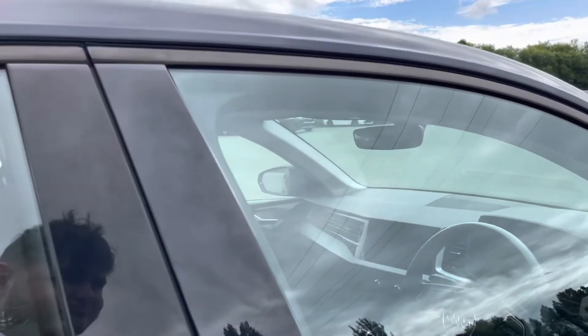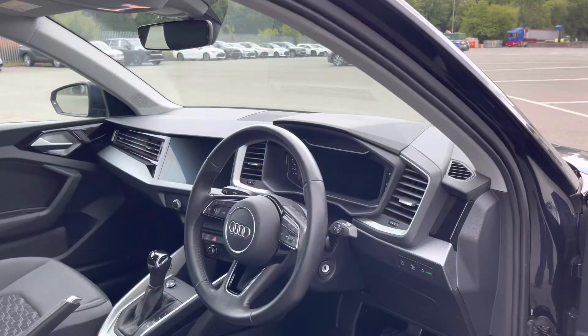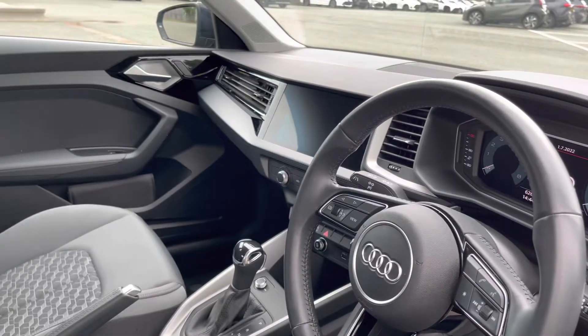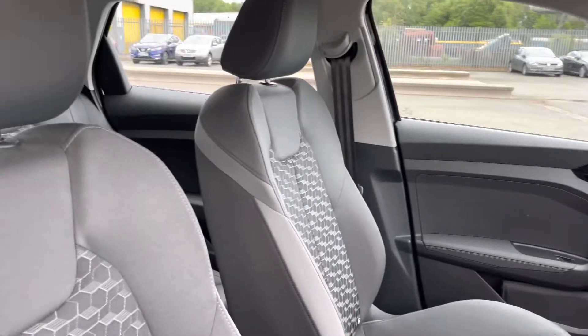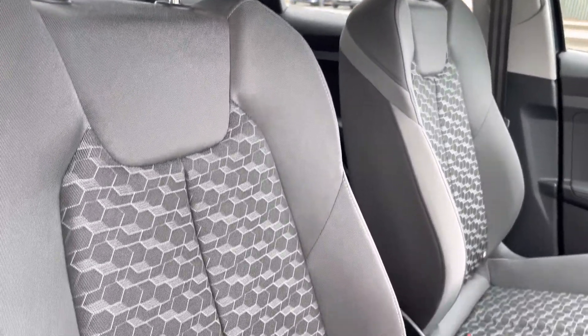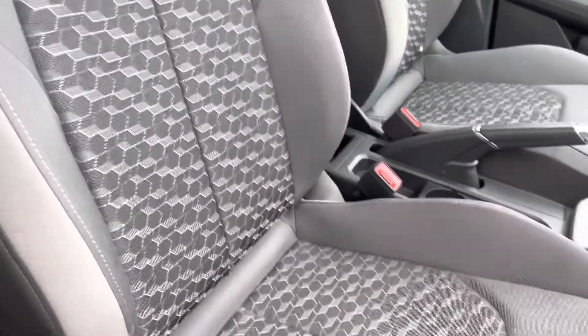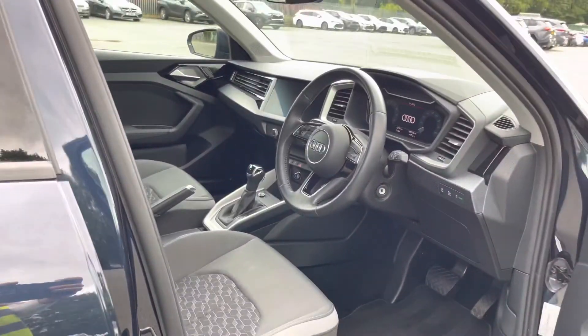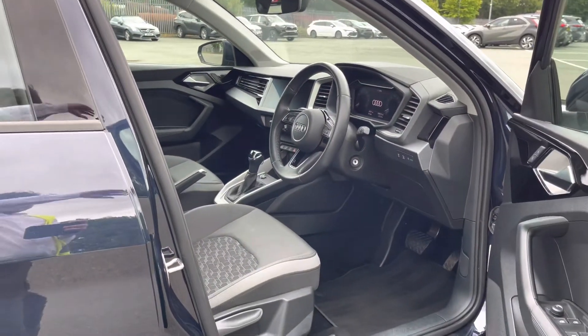Moving into the interior of the car, you can see the slate grey fine paint finish polygon structure inlays paired with the silver grey diamond paint finish accents which really refine the look of this interior. And here we have the front sport seats finished in the same grey Novum cloth as the rear, which are really comfortable and supportive, perfect for those longer journeys.